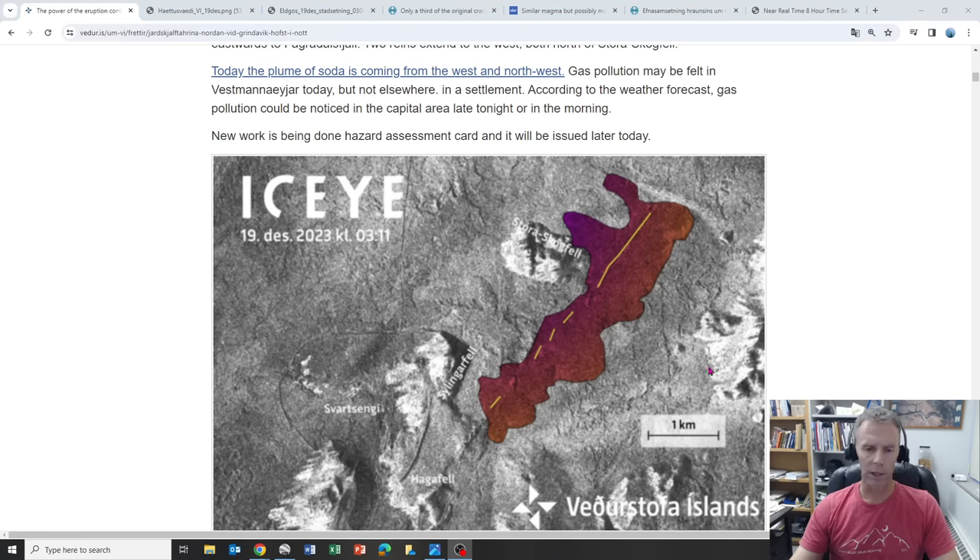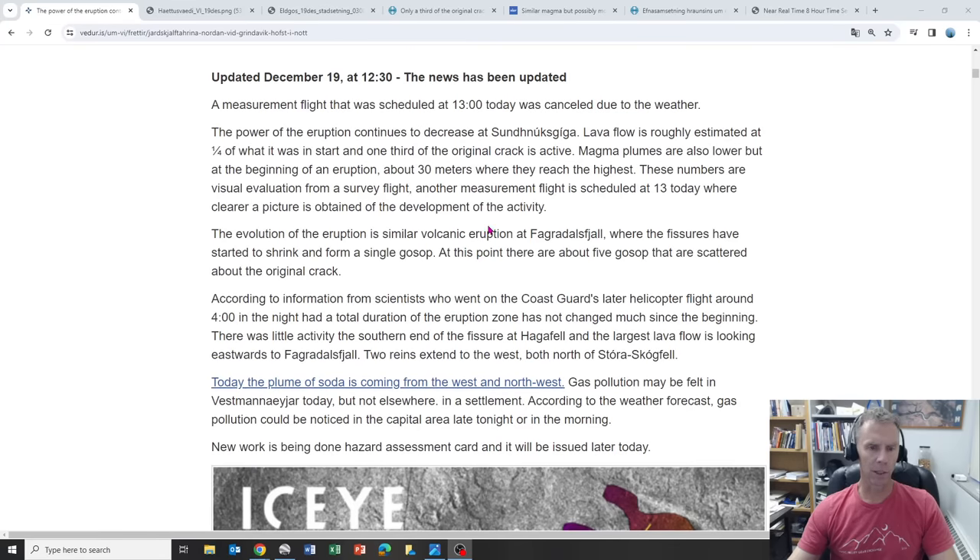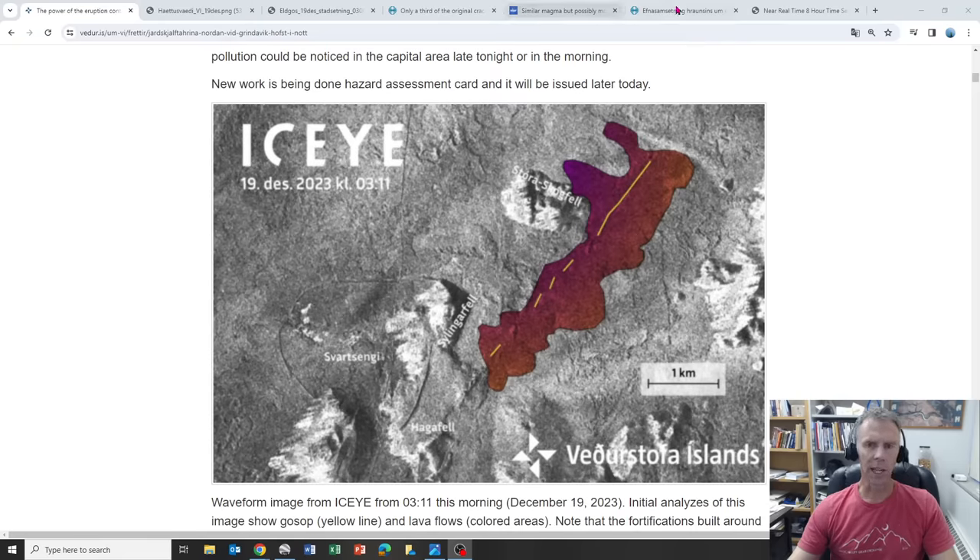In the satellite image, you can see Selingafell hill, the power plant, and the Blue Lagoon. You can actually also make out the defensive berm they constructed. The yellow lines are the eruptive fissures and the red indicates the extent of the lava — a lot of lava from the fissures going to the east, and then two tongues or lobes moving to the north or northwest. This was as of about five or six hours ago.